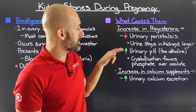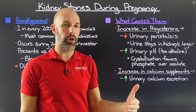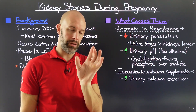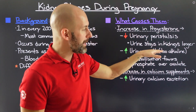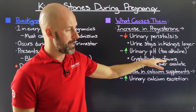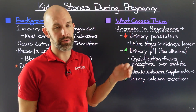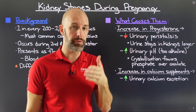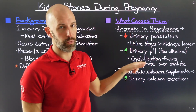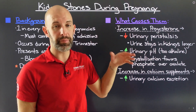Urinary pH also changes. Progesterone actually increases the pH of urine past neutral, which for most human beings is between a pH of 6.5 and 7.5, with 7 being neutral. When the pH of your urine becomes too alkaline, crystallization favors phosphate ions over oxalate ions. Calcium oxalate stones are the most common type of kidney stone, but even if you come into pregnancy forming calcium oxalate stones, it is likely you'll switch over to forming calcium phosphate stones due to the urine pH change caused by progesterone.